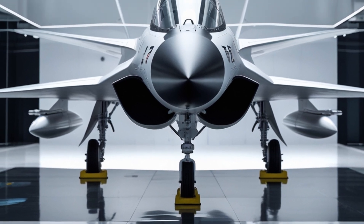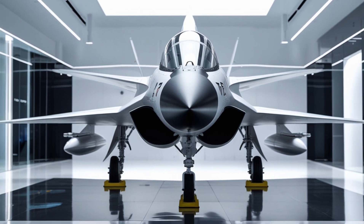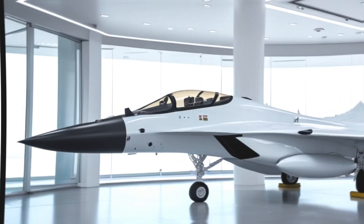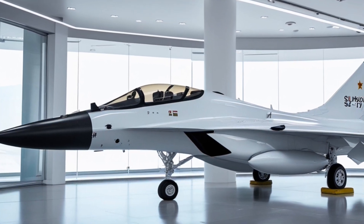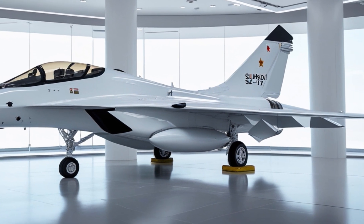In terms of performance, the Su-57 is highly impressive. It has a top speed of over Mach 2, and it's capable of climbing to altitudes of over 60,000 feet. The aircraft is also highly fuel-efficient, with a range of over 3,000 kilometers.